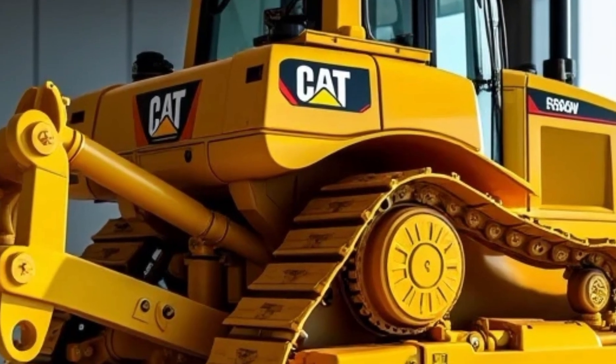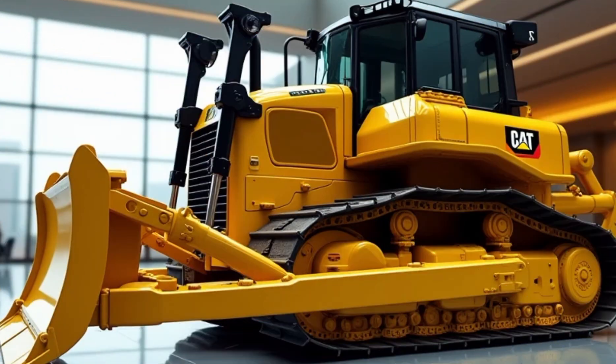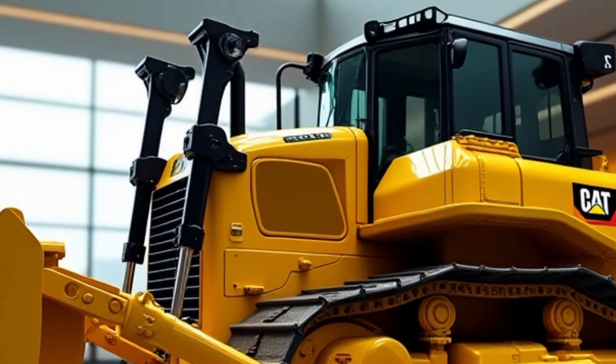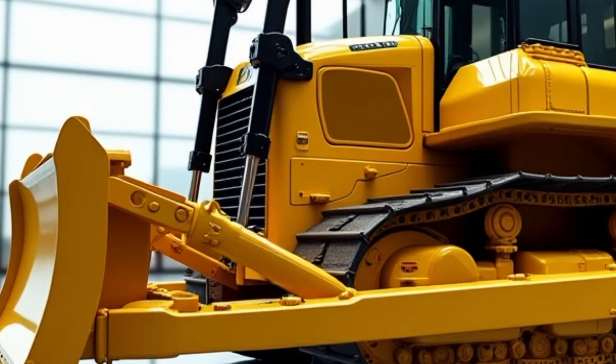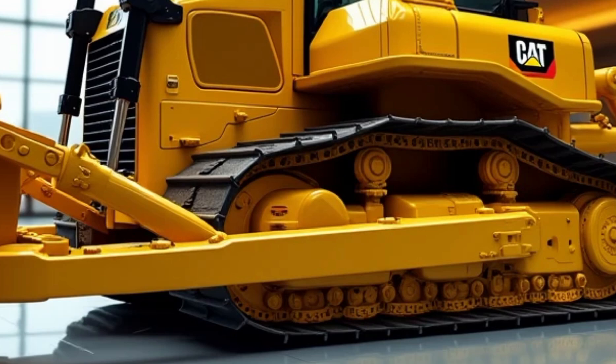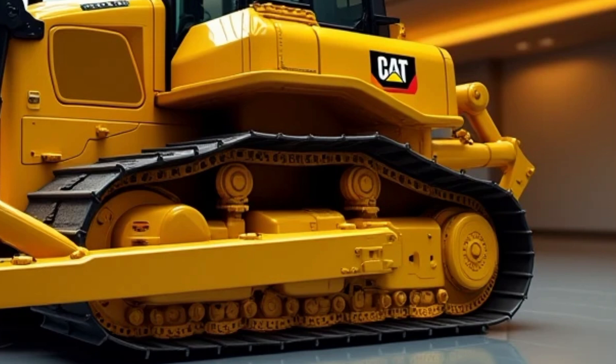Enhanced durability: The 2025 D9G features upgraded components to withstand the toughest conditions, including a reinforced steel chassis for improved longevity, an HDX undercarriage system which extends track life by 25%, and enhanced cooling systems to ensure optimal performance in extreme temperatures.